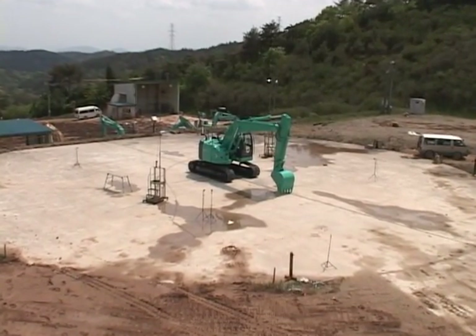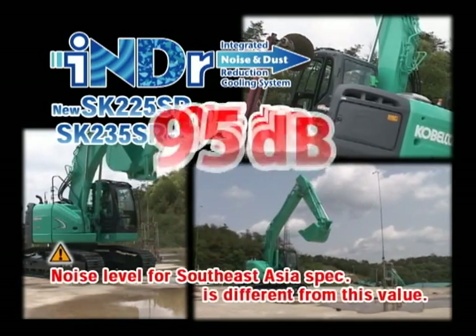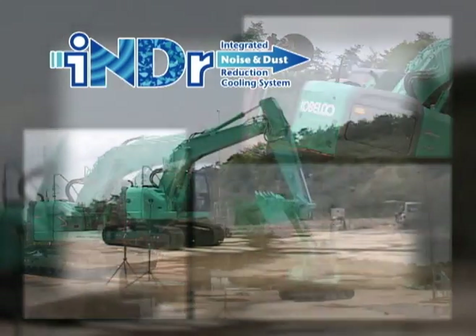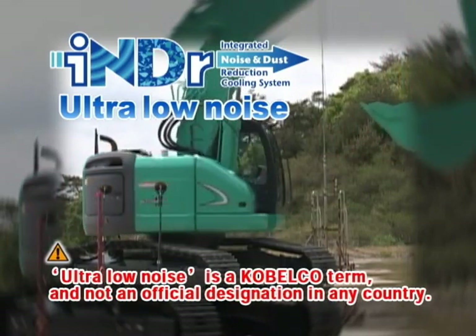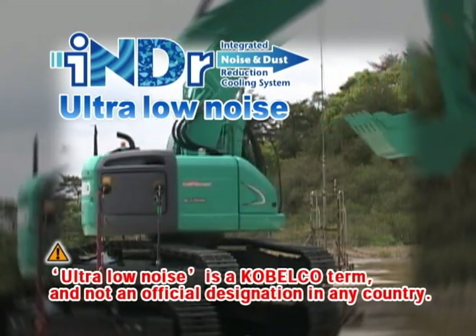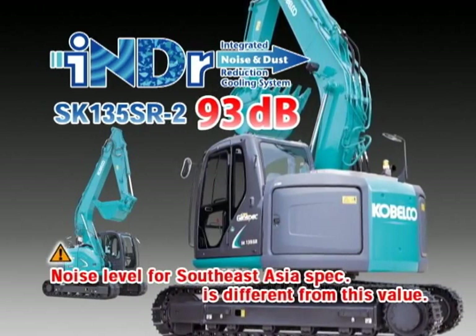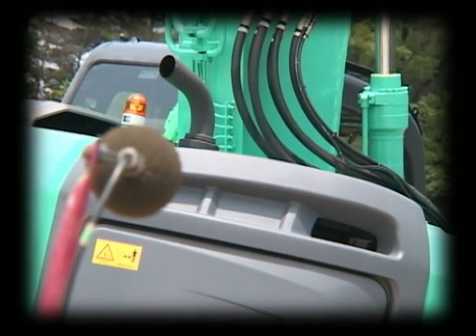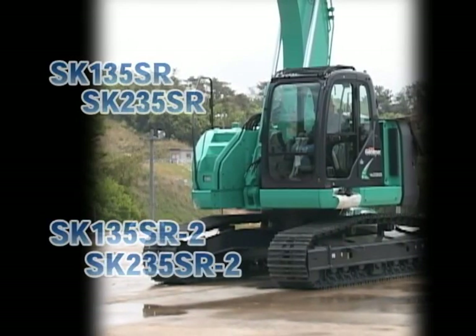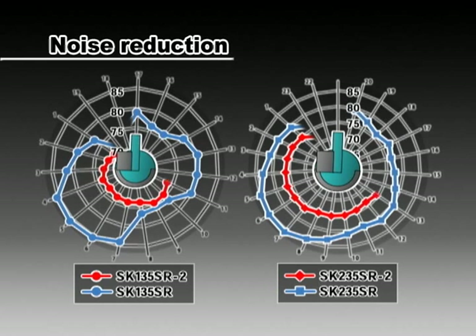In the new SK-225SR and SK-235SR-2 models fitted with this new technology, the ultimate low noise level of 95 decibels has been achieved — 5 decibels lower than the threshold set by Japan's Ministry of Land, Infrastructure and Transport for classification as an ultra-low noise excavator. The noise level of the SK-135SR-2 is even lower, at 93 decibels. To the human ear, 5 decibels makes a noticeable difference. What's more, at the side of the operator's cab, a noise reduction of 10 decibels over conventional models has been achieved — equivalent to cutting the noise level by half.